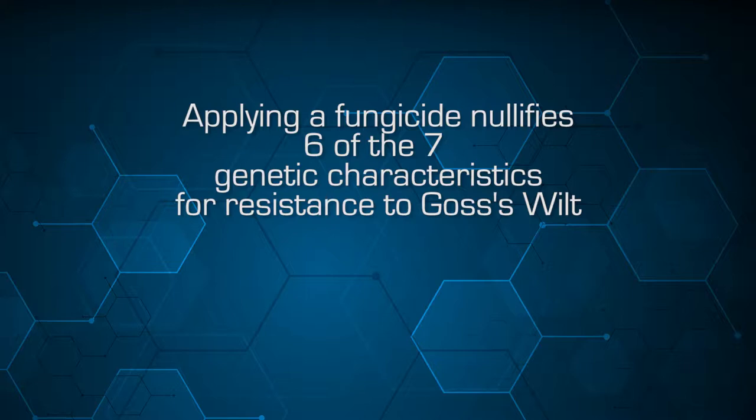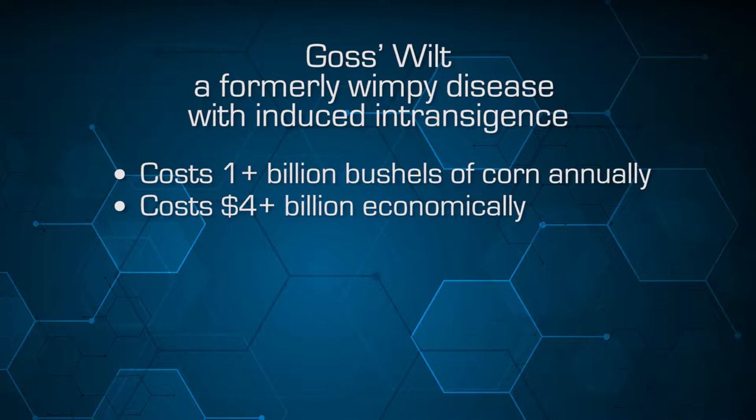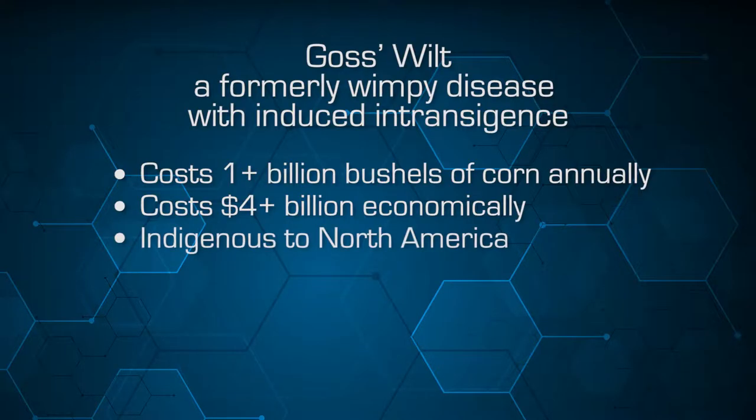When we apply that fungicide, it nullifies six of the seven genetic characteristics for resistance to Goss's wilt. So we provide a more susceptible plant, we change the environment favorable for the pathogen, and we have increased virulence in our bacterial pathogen. Goss's wilt was formerly considered a very wimpy disease. We now see it with that induced intransigence so that it costs us one-plus billion bushels of corn annually in the Midwest any time we have a favorable environment for this disease. Goss's wilt is indigenous to North America — a disease that originated here, now spread throughout the world primarily through seed stocks.